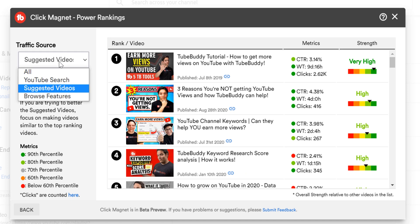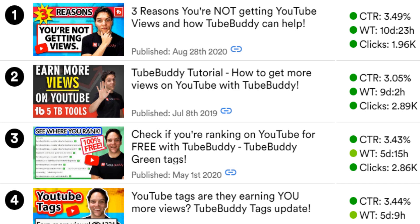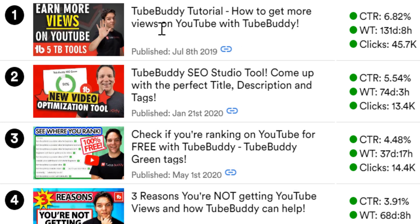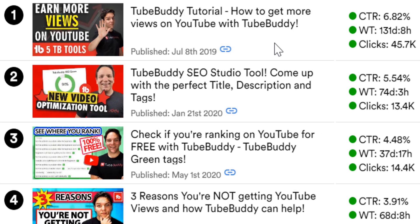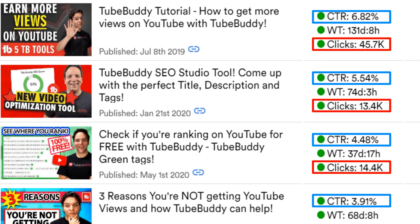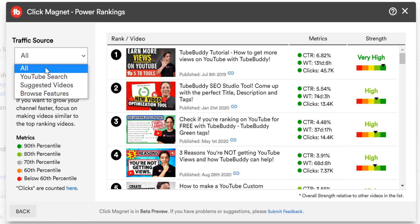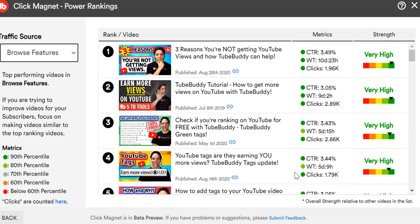On YouTube, there are many things that determine a successful video. We look at topics shown by the video title and help you know if people want to watch that topic with the rankings. You want thumbnails to drive the click, so we show you the video thumbnail and in metrics we show you the amount of clicks and click-through rate depending on the traffic source. If we change the source from All to Browse, notice how the clicks and click-through rate changes too.